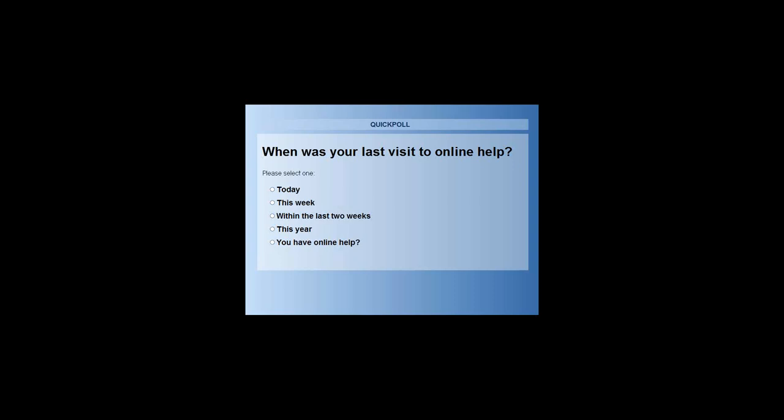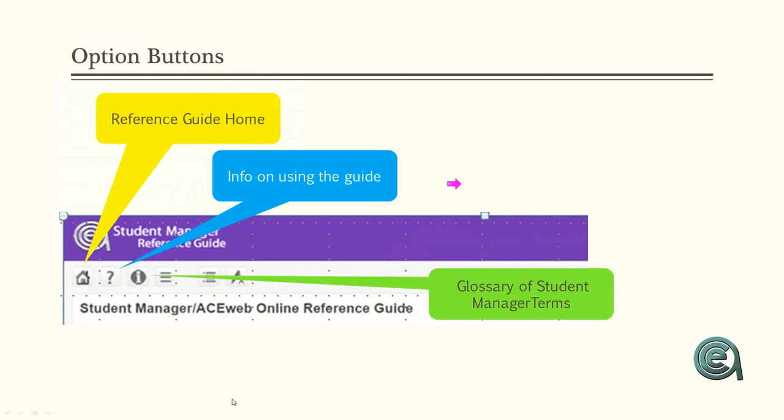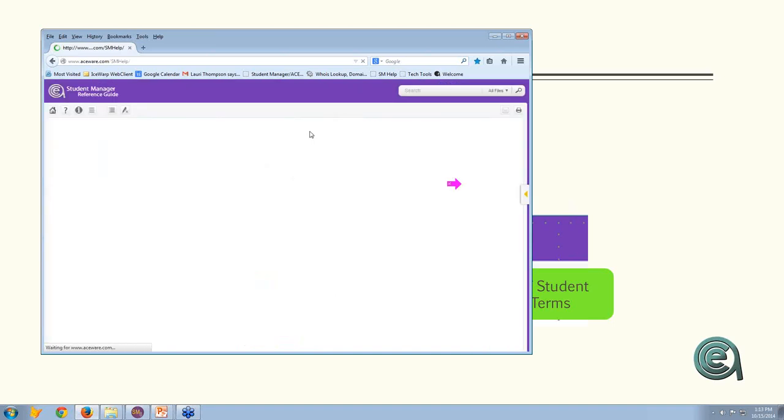Let's close the poll and show you the results. The majority of folks have been referencing the help guide but hadn't seen the new one — hopefully we'll help you learn how to use it even better. Now we're going to the help menu items, bringing the system up live.